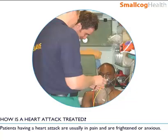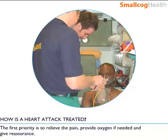Patients having a heart attack are usually in pain and are frightened or anxious. The first priority is to relieve the pain, provide oxygen if needed, and to give reassurance.